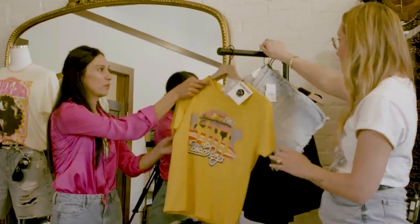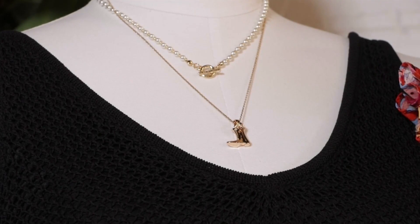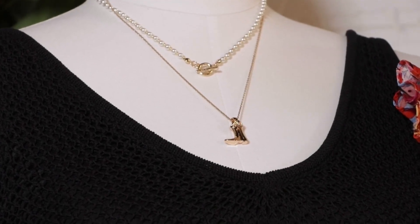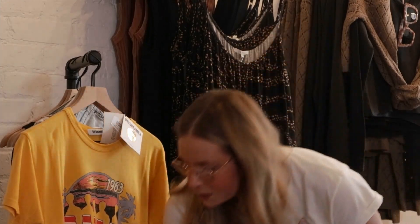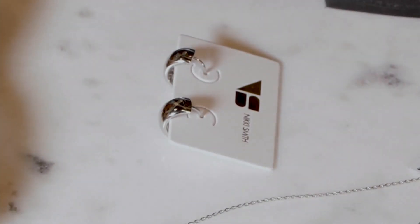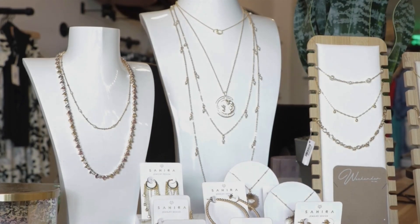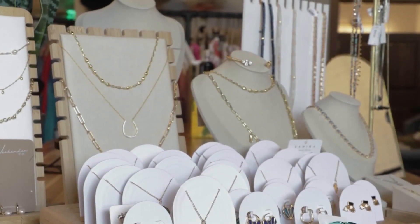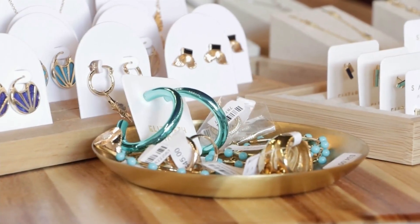We have some fun accessories we got for the fair too. We got this necklace which is a little cowboy boot — we got it in gold and silver. It's all plated so you can wear it, it's sweat proof, not going to tarnish or anything like that. We also have some fun silver hoops — we have gold ones too. Silver is making a comeback, which is fun to pair with different items. These can really dress you up, or without them you kind of look dressed down. Slap these on and you're set for the day.